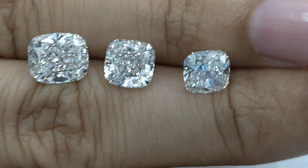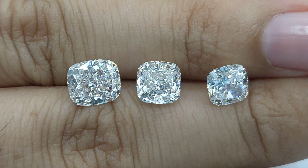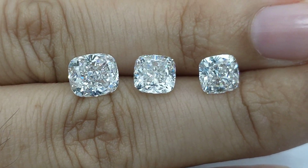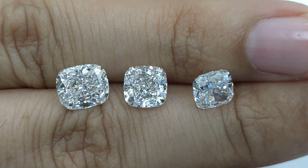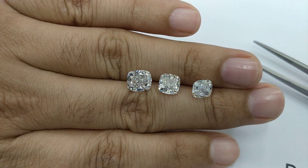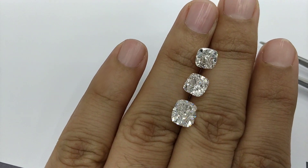This is a quick guide on the size difference between two and a half, two, and 1.7 carat cushion shaped diamonds. If you're planning to buy one and are confused about how big they're going to look, this video should help you understand how big they're going to look on your fingers.